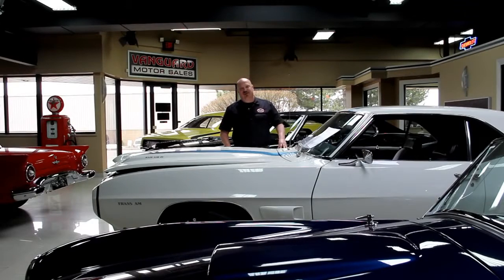Hi, it's Greg at Vanguard Motor Sales. Today I've got a 1970 Charger. This is a one-owner car until 2007. Completely rotisserie restored. Looks like a brand new 1970 Charger.